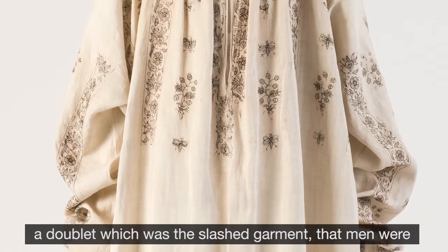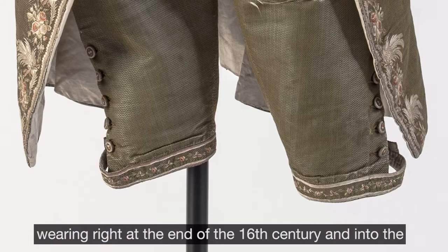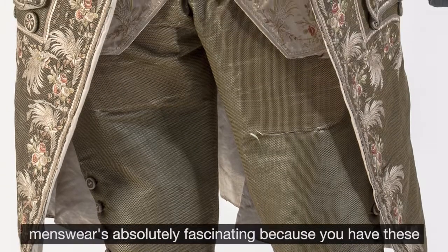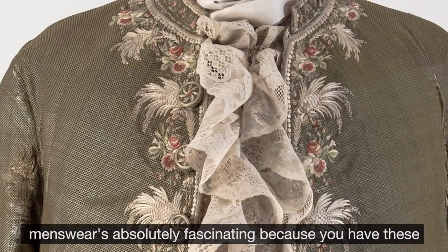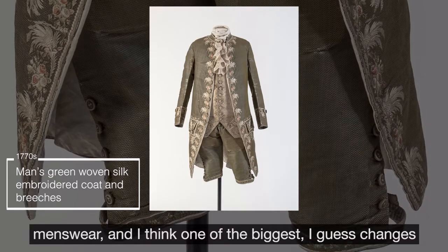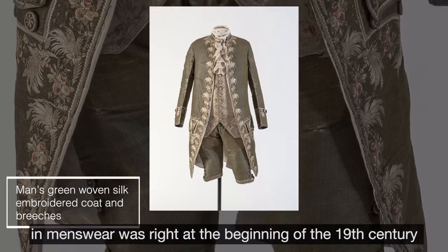The embroidery would have been visible through a doublet, which was the slashed garment that men were wearing at the end of the 16th century and into the beginning of the 17th century. Menswear is absolutely fascinating because you have these different types of garments that punctuate its history.